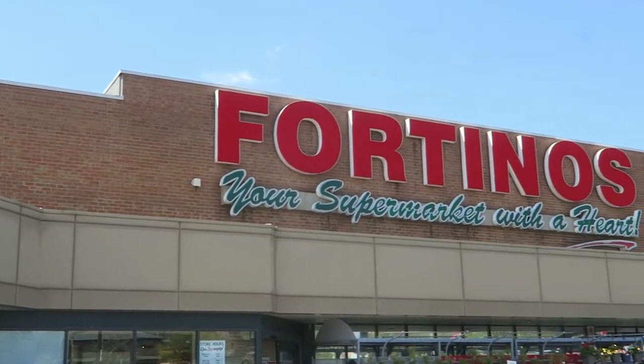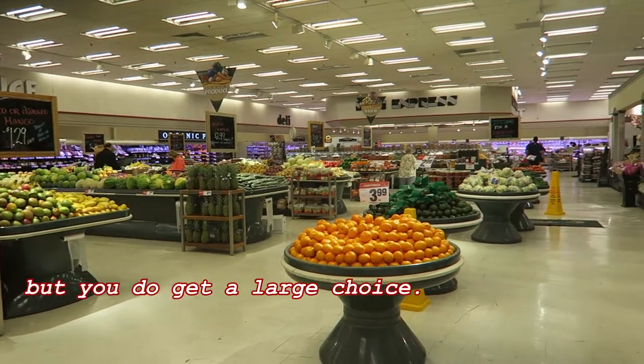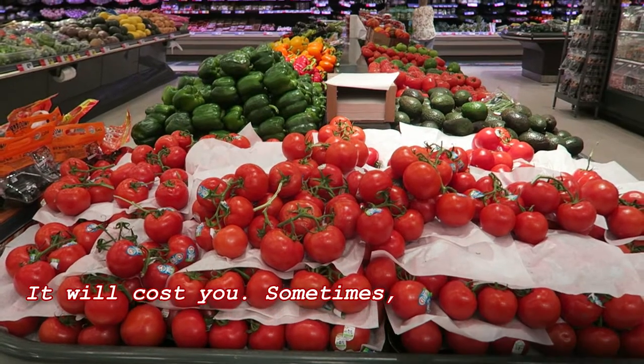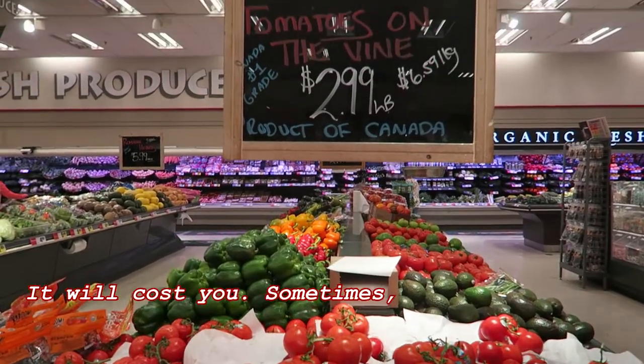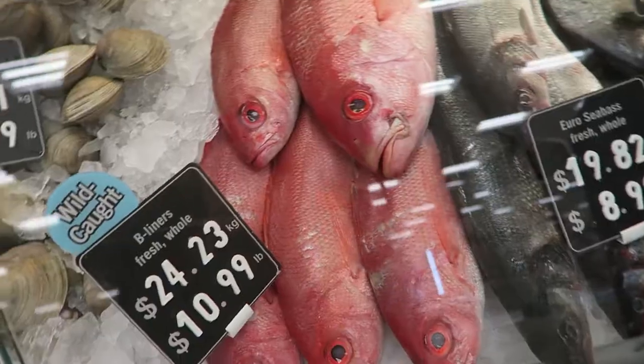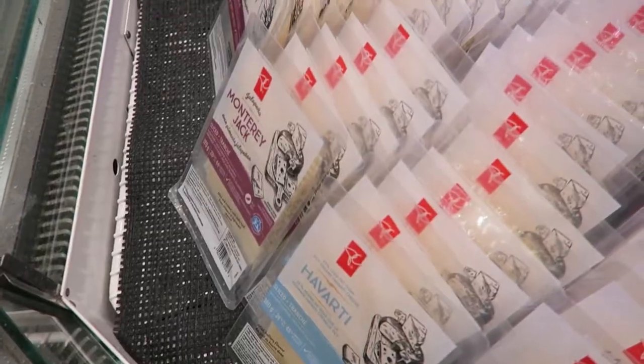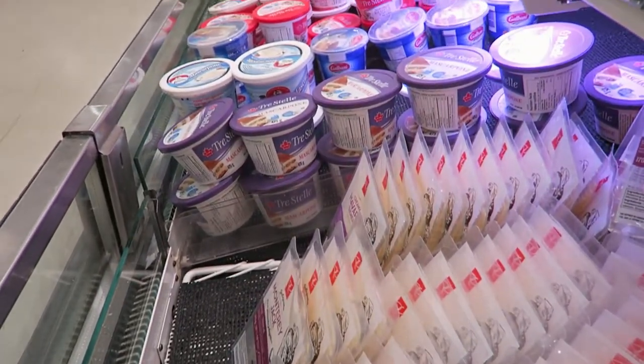What about Frutinos? It's all looking posh, but you do get a large choice. It will cost you sometimes twice as much as No Frills. The fish, cold cut, and cheese counters are, however, very impressive.